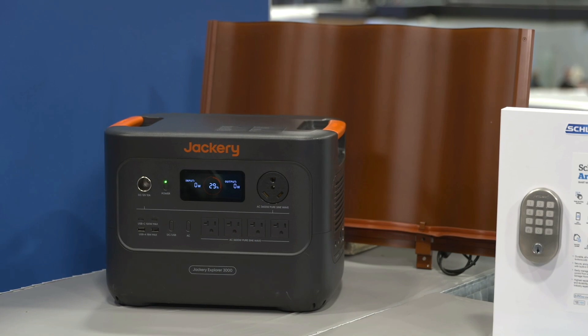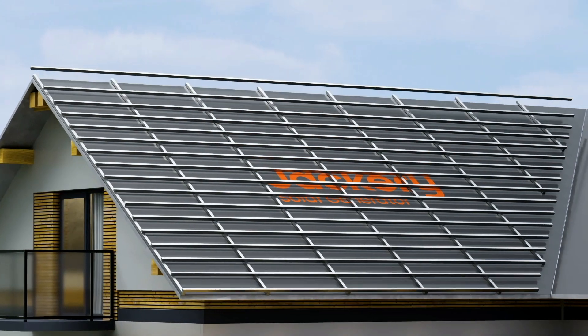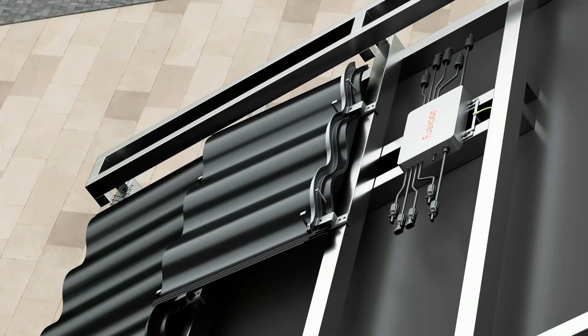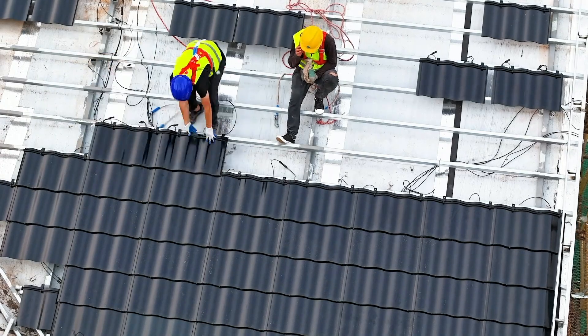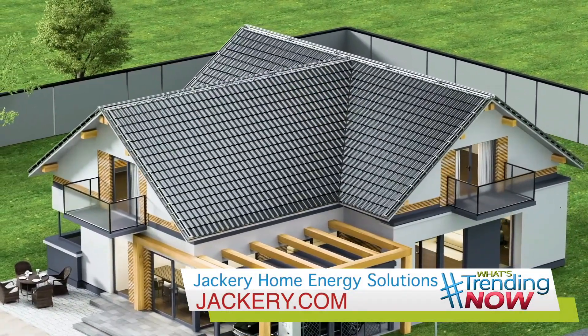But they also did a first in the U.S. — the new curved solar tiles. Look at this. They seamlessly blend into your home's design while powering it and cutting your energy bills at the same time. So from solar generators to these new tiles, Jackery is bringing power where you need it.